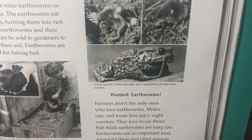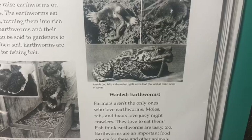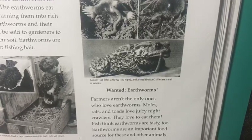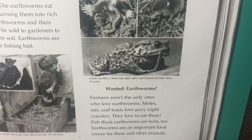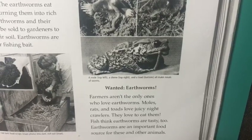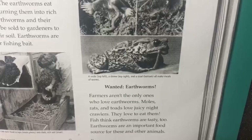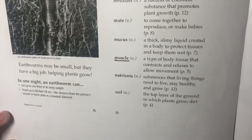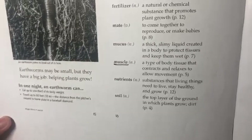Rats and toads love juicy night crawlers — they love to eat them. Fish think earthworms are tasty too. Earthworms are an important food source for fish and other animals. Earthworms may be small, but they have a big job helping plants grow.